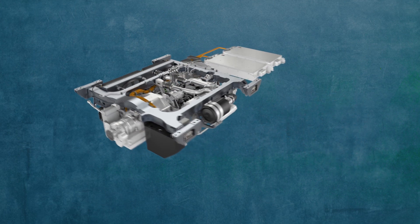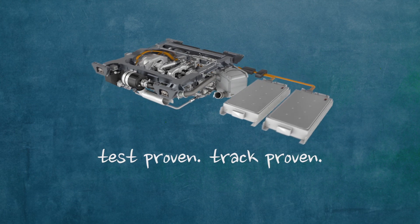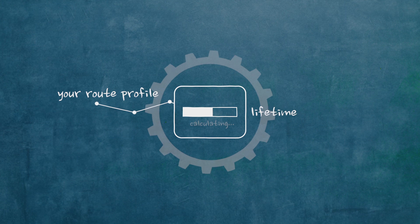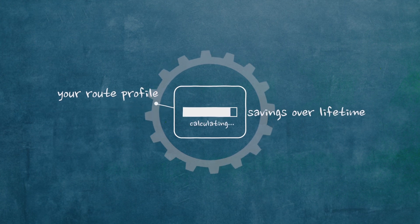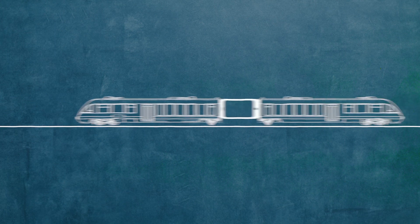Best of all, the MTU Hybrid Power Pack has been test and track proven to pay you back in just a few years. In fact, show us your route profile, and our computer simulation will tell you how little you'll actually spend over the life of your hybrid power pack. Are you ready to evolve to a smarter way of traveling? Then do the smart thing, and give us a call.